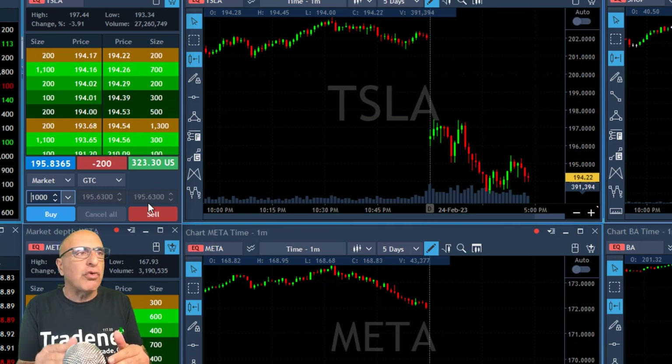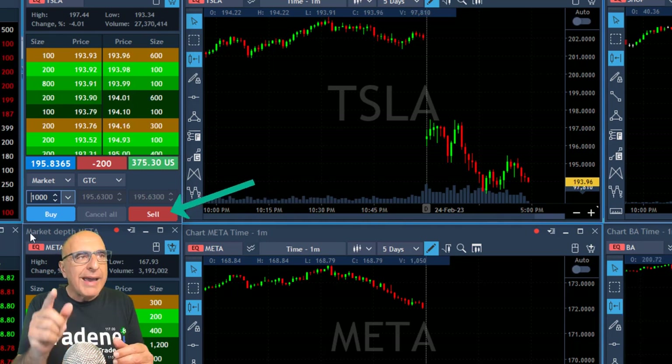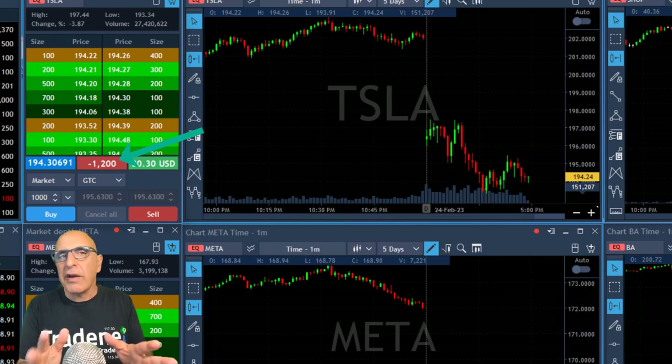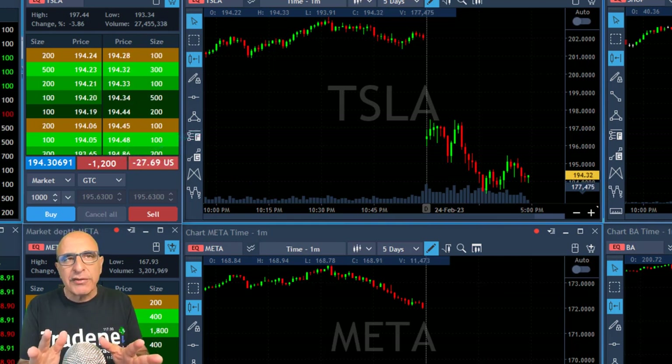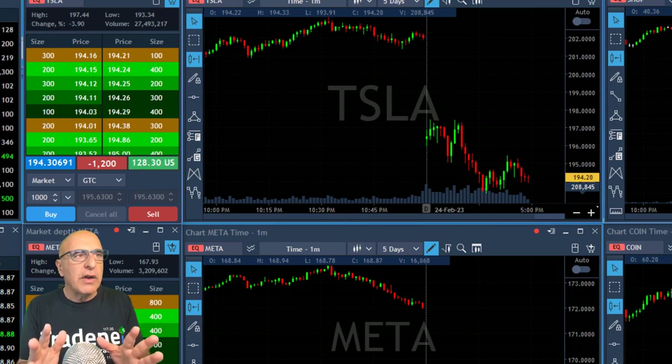That was my first trade in Tesla. Now Tesla is approaching the point where I think it should continue coming down, so I'm thinking about adding another 1,000 shares to my Tesla short. I'm adding right here — 1,000 shares. Now I'm short 1,200 shares: I had 200 shares left over from my previous partial and now I've added 1,000, so I'm short 1,200 shares.